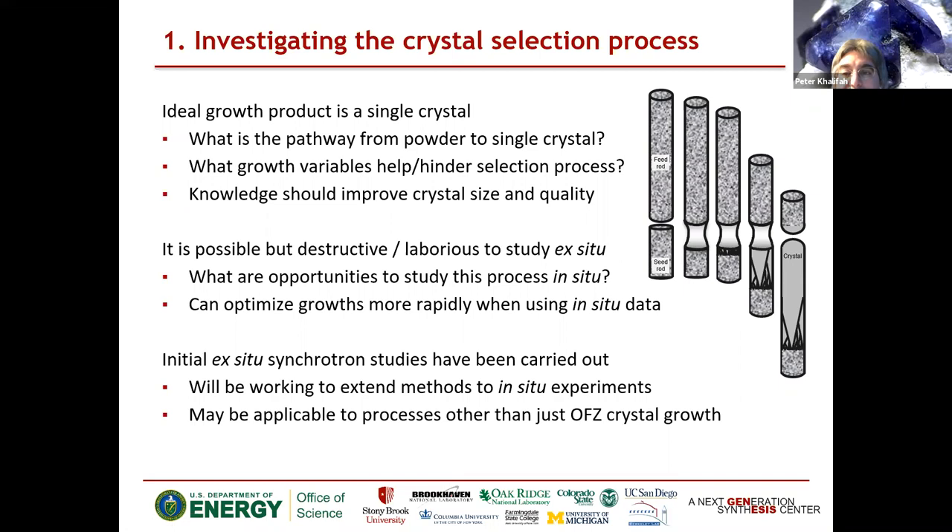That's where we'd like to be — that's not where we're starting. We're early in the project and have had about a day of data collection so far. But that's what we're working towards. I'll show you some ex-situ results, and we're working to extend it in situ. Maybe these approaches are good for more than just studying floating zone crystal growth.